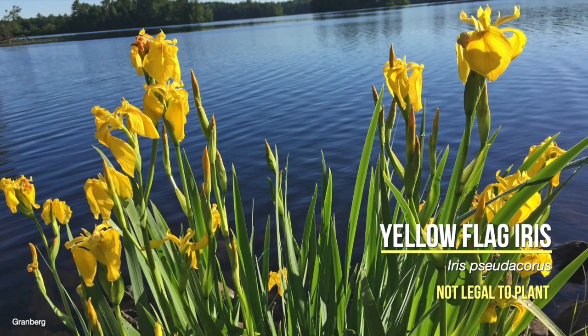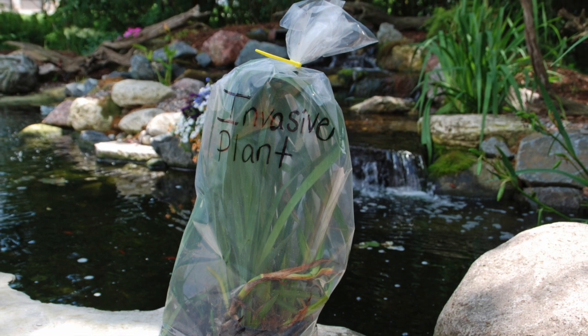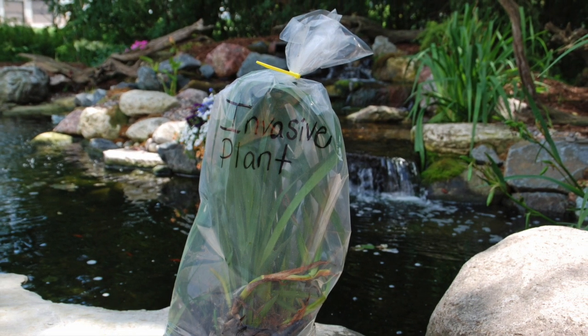Don't share or set water plants free in wetlands, lakes, and streams. Instead, seal them in a plastic bag, label as invasive, and throw them in the trash.